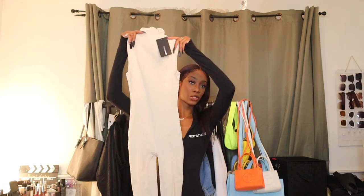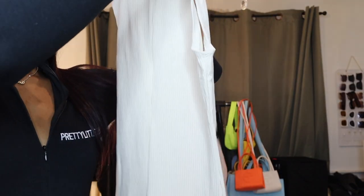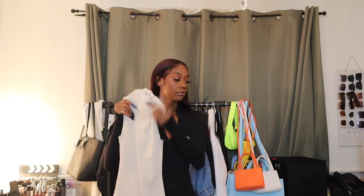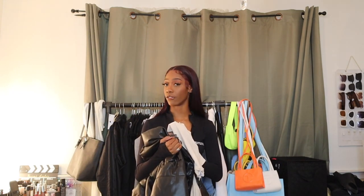First I just have this jumpsuit — it is a cream jumpsuit. Let me come up so I can show you guys the material. It is ribbed, as you can see, and it's coming up a little more white on camera but it's definitely more of a cream color. It does have a mock neck and it feels very warm — not bad quality at all. I'm going to pair this with a big black puffer jacket, and I also got the nylon puffer Telfar bag, so I think this will look really cute with it.